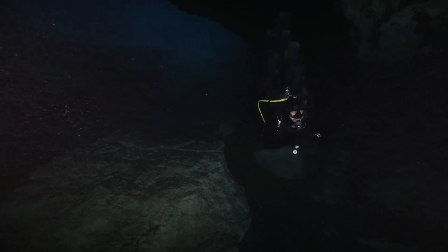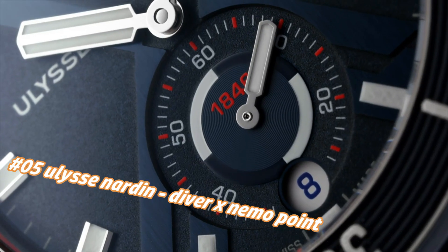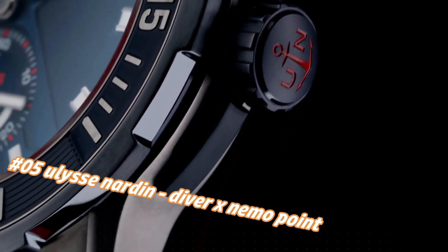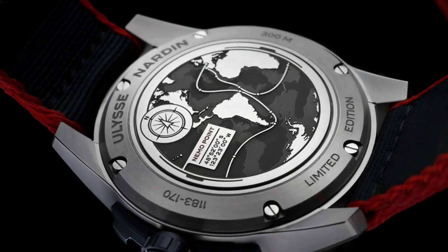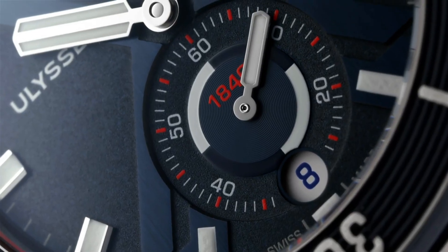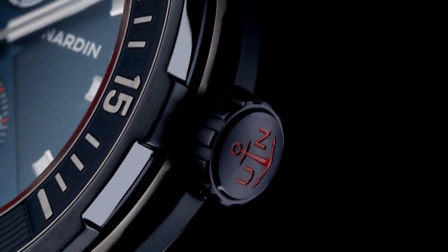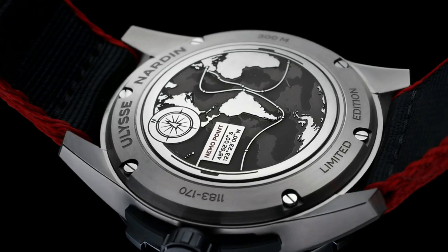Number 5: Ulysse Nardin Diver X Nemo Point. Today's price in US dollars is $10,900, but this will vary with time. Dial window: anti-reflective sapphire. Display type: analog. Clasp: deployment clasp. Case material: titanium. Case diameter: 44mm. Band material: rubber. Band color: blue. Dial color: blue. Bezel material: rubber set in titanium. Bezel function: unidirectional. Calendar: date. Special features: power reserve 48 hours. Movement: automatic self-wind, Caliber UN-150 manufacture. Water resistant depth: 300 meters.